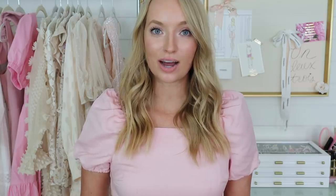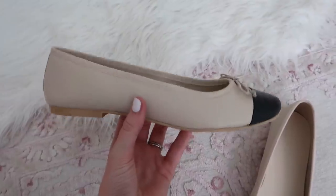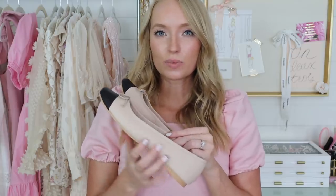I also have a Chanel flat dupe to share from Loft. At the time of filming it is unfortunately sold out, but I still wanted to share in case they restock. They sold out before I even got them in the mail, which I kind of figured because they're so similar to Chanel. It's a beautiful pair of ballet flats with the classic two-tone cap toe look. I have tried on the Chanel flats, and these do give you a little bit of toe cleavage since they're a little shorter, but I absolutely love this nude color with a slight pink undertone. If I can find anything else similar, I will link those down below.